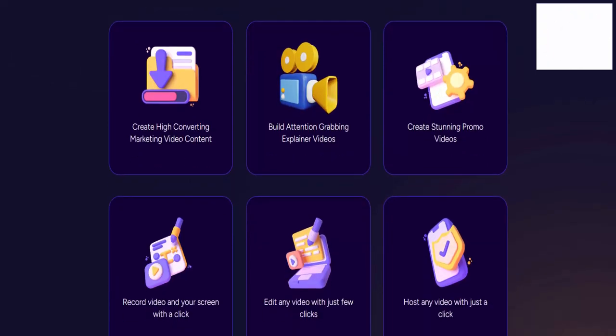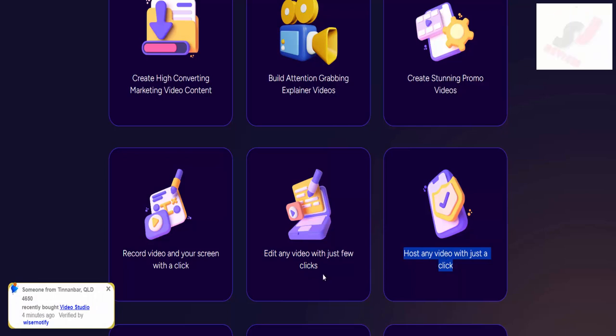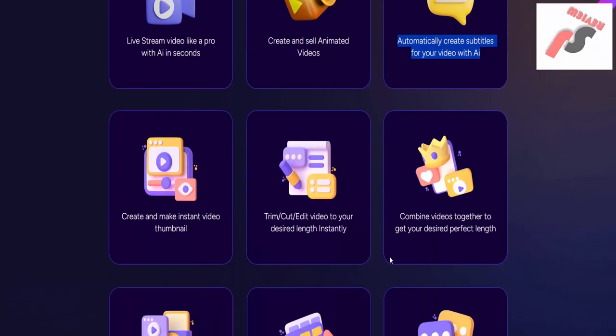Create high-converting marketing video content. Build attention-grabbing explainer videos. Create stunning promo videos. Record video and your screen with a click. Edit any video with just a few clicks. Host any video with just a click. Live stream video like a pro with AI in seconds.